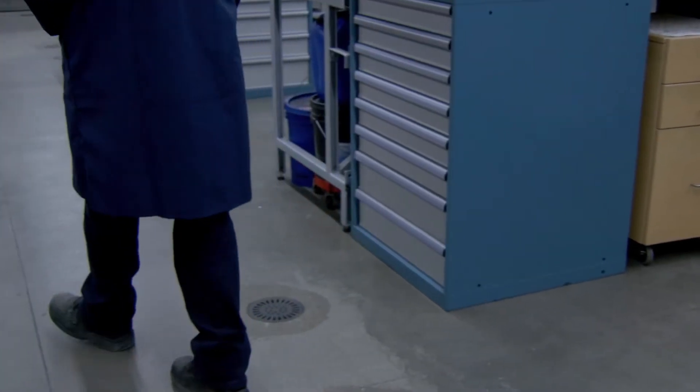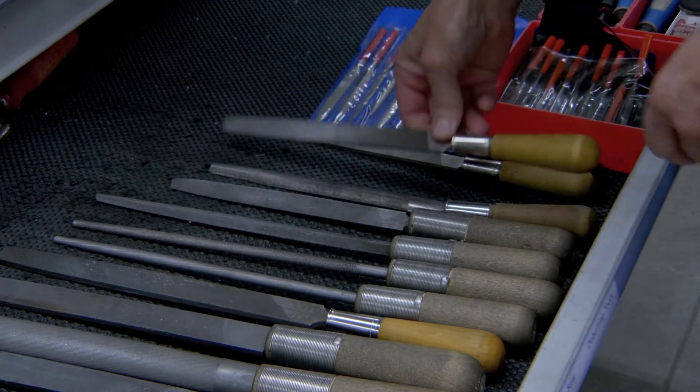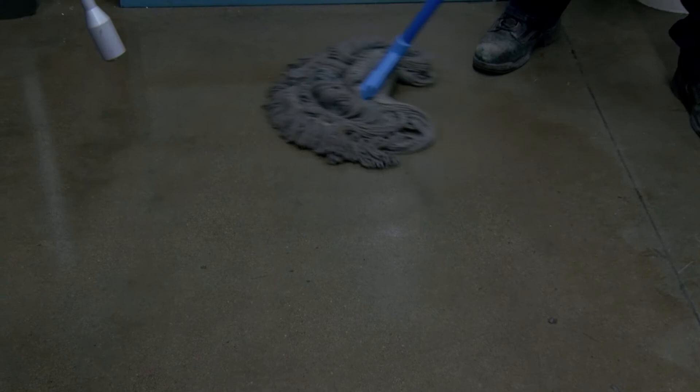Clean up after yourself. Put tooling back the way you found it and wipe them down after using them. Watch for and avoid tripping and slipping hazards — in other words, wipe up spills.